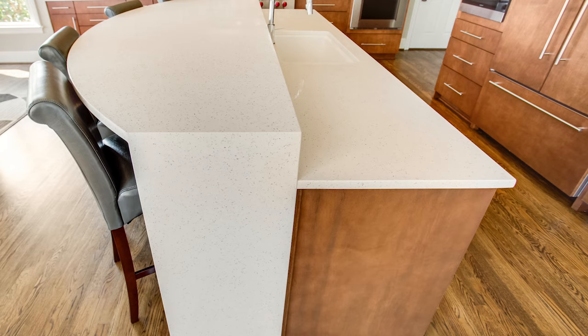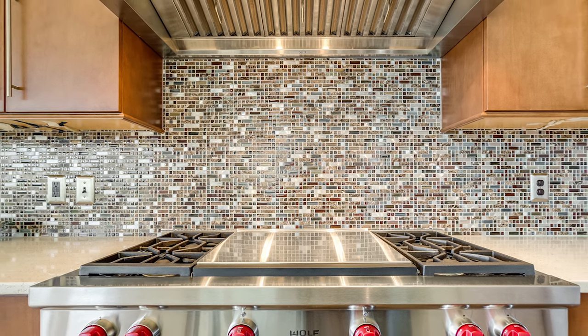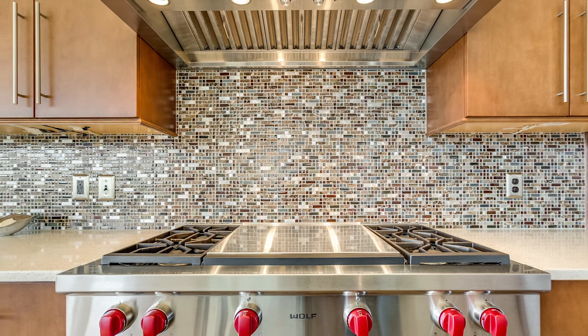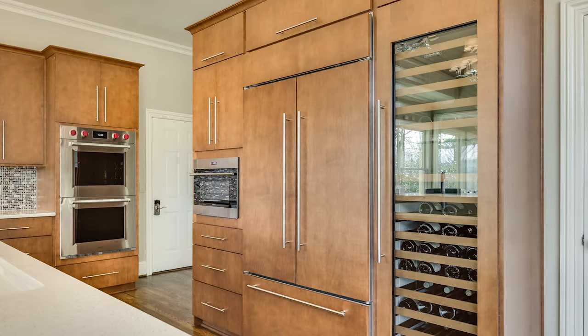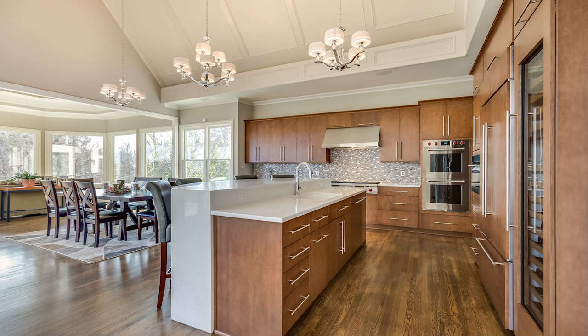White quartz countertops were added and the raised bar was finished with a waterfall edge. A mosaic backsplash of tile, glass, and stone was added along one wall, creating a focal point with the eye-catching cooktop. New Wolf and Sub-Zero appliances were chosen, including a 24-inch-wide multi-zone wine storage column. The wall between the kitchen and sunroom was removed, creating space for seating areas on both sides.